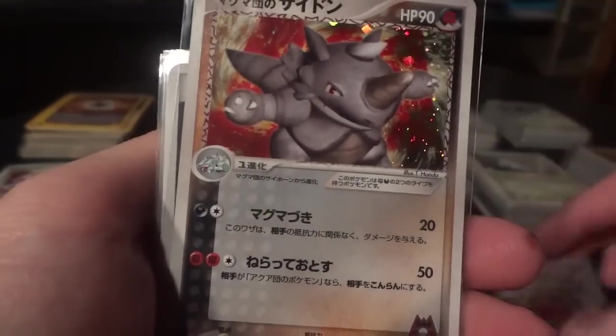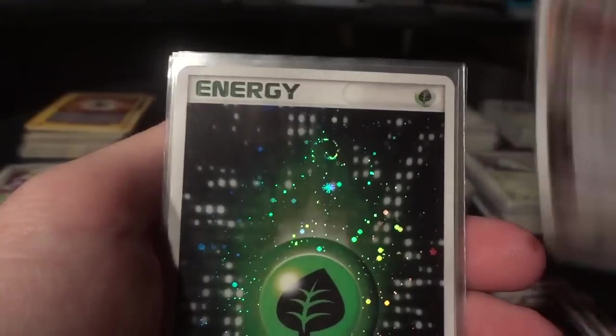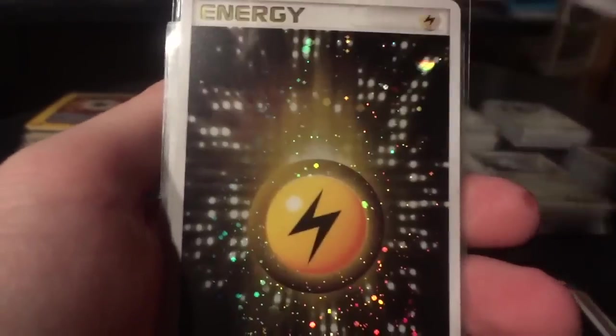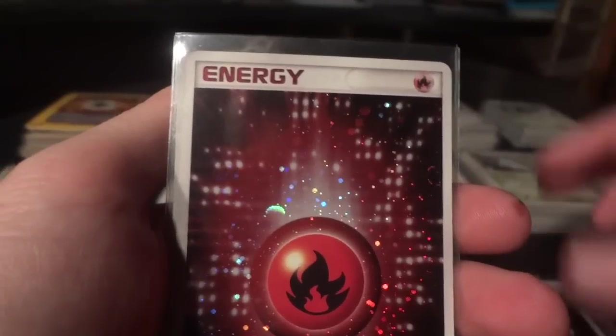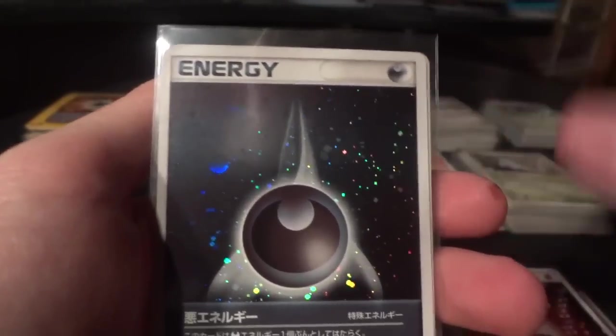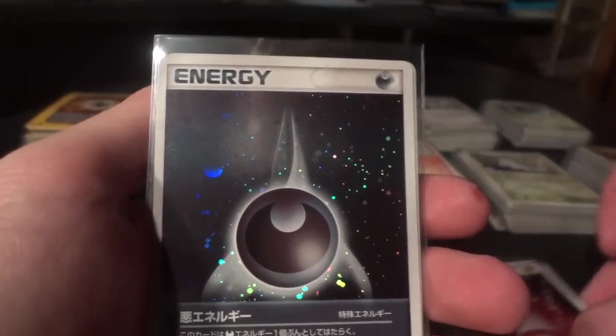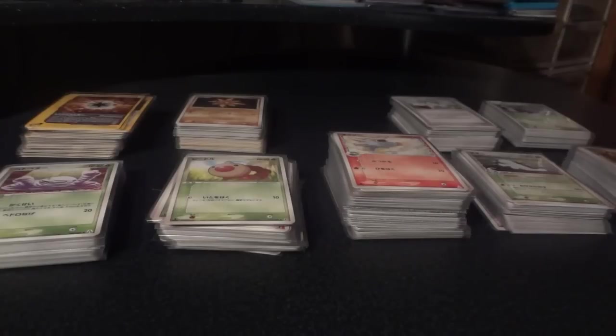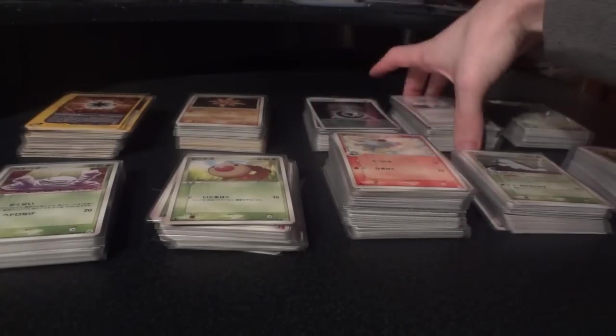Gotta love that Houndoom. Rhydon trying to escape. And holo energies too — the only holo energy he didn't have was the water energy, I believe. It was the water energy, and I just got it off eBay this morning — the 21st. I'm not shooting this on Christmas Day, by the way, just so you guys know.